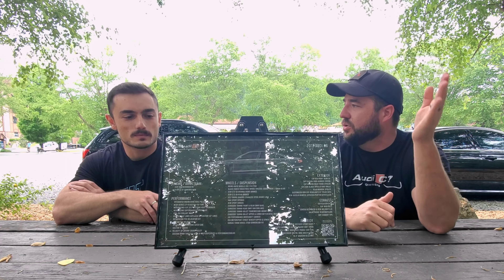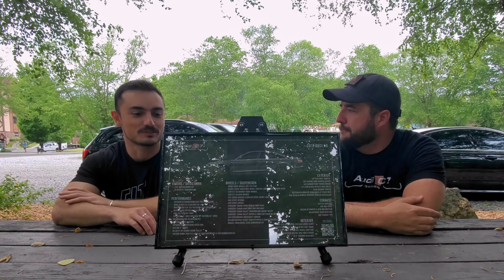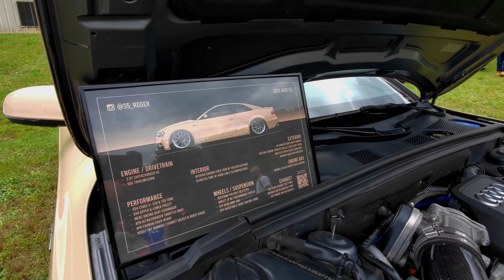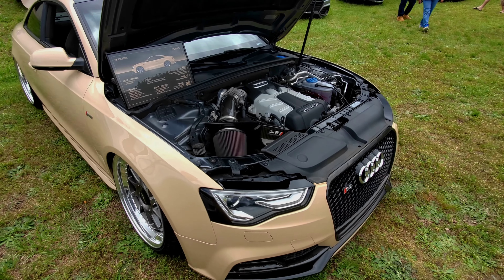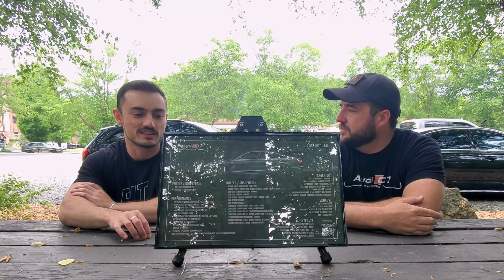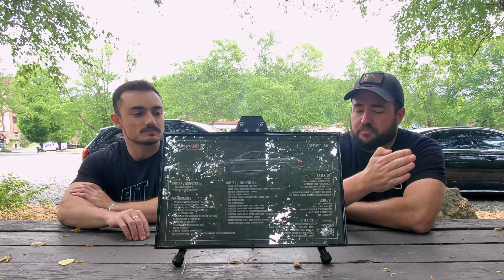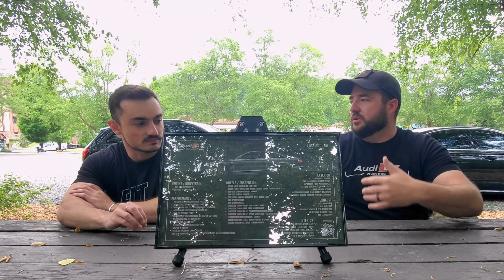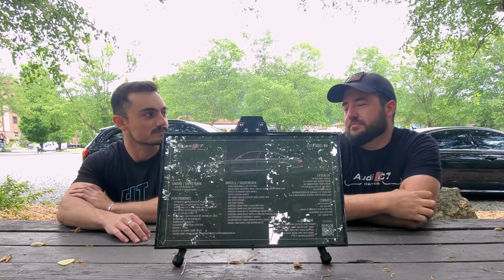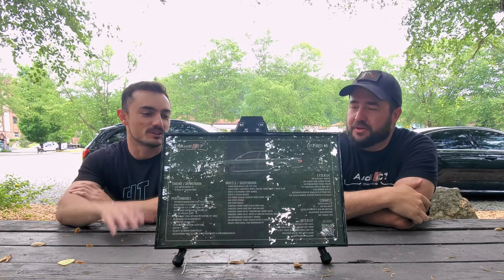Turnaround time depends on how busy I am — I'm a one-man team with a full-time job on the side. Usually about a week to a week and a half after receiving your picture and information, you'll have a draft of what it's going to look like. Then I outsource printing, which can take another week, plus a couple of days to ship or arrange a meetup. So from payment to delivery we're generally looking at two and a half to three weeks. I don't take payment until you've approved the draft, and I put watermarks all over the draft in the meantime.